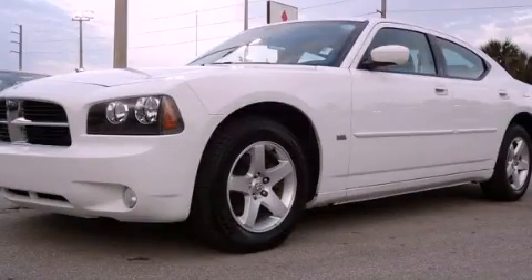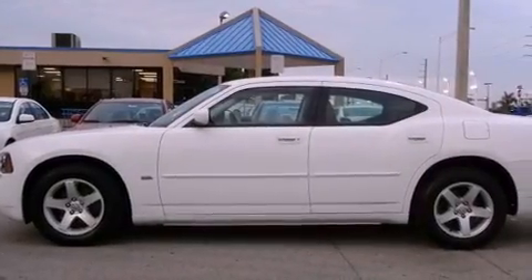This is a 2010 Dodge Charger. It features a six-cylinder engine and an automatic transmission.